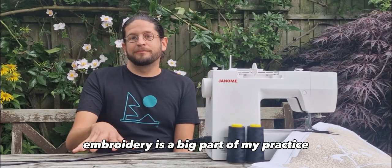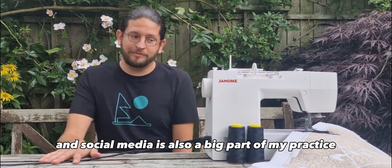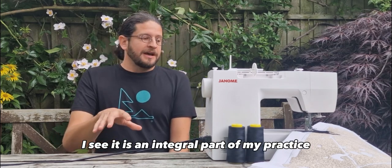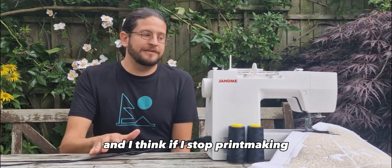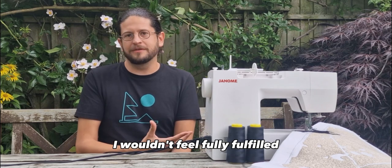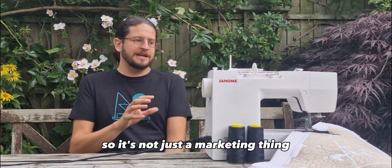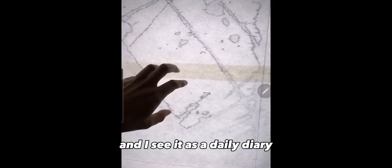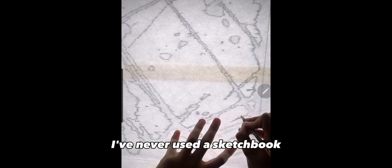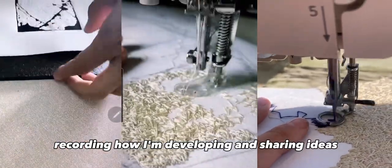Embroidery is a big part of my practice, printmaking is a big part of my practice, and social media is also a big part of my practice. I don't see it as something separate that just markets my art — I see it as an integral part of my practice. If I stopped printmaking or stopped sewing, I wouldn't feel fully fulfilled, and I think it's the same with sharing my art on social media. So it's not just a marketing thing; it's very much part of my practice. I see it as a daily diary, a journal of what I'm doing. I don't use a sketchbook and never have — I don't really like that kind of process of recording how I'm developing and sharing ideas.